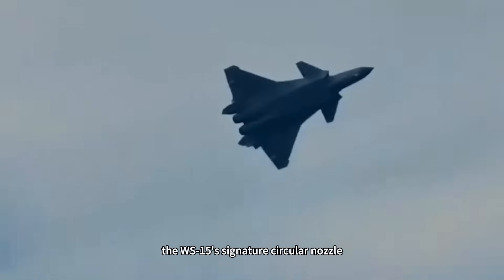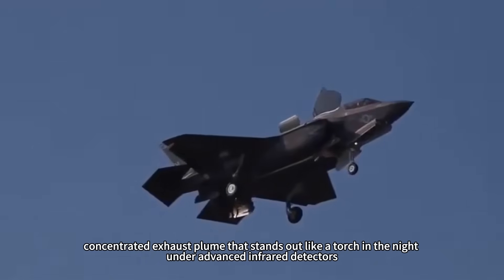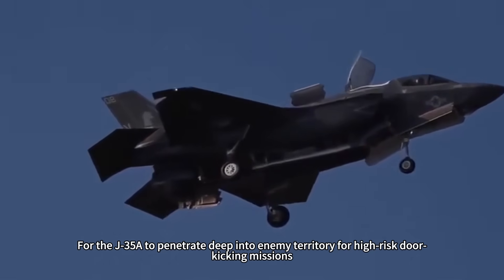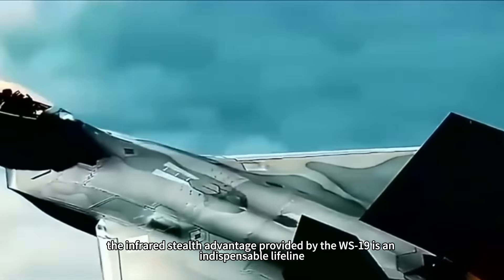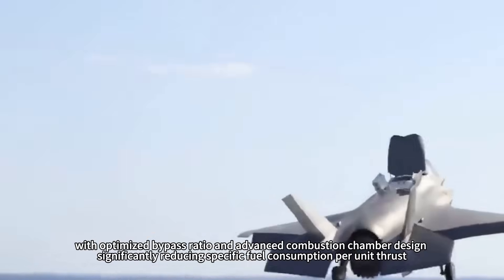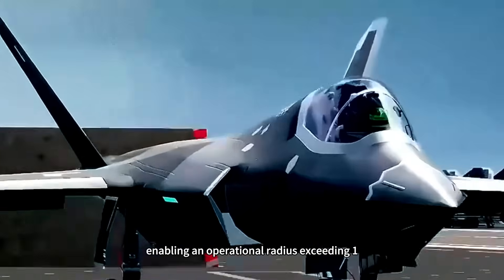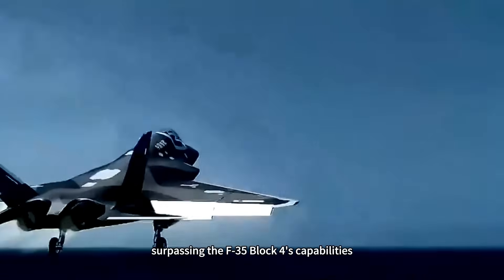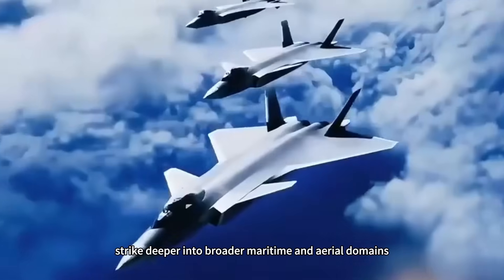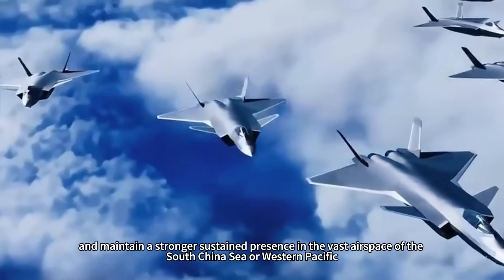In contrast, the WS-15's signature circular nozzle, though technically mature, emits a hot, concentrated exhaust plume that stands out like a torch in the night under advanced infrared detectors. For the J-35A to penetrate deep into enemy territory for high-risk missions, the infrared stealth advantage provided by the WS-19 is an indispensable lifeline. Its fuel efficiency is also superior — with optimized bypass ratio and advanced combustion chamber design significantly reducing specific fuel consumption — enabling an operational radius exceeding 1,500 kilometers, surpassing the F-35 Block IV's capabilities. Range equals combat power: it can carry more munitions, strike deeper into broader maritime and aerial domains, and maintain a stronger sustained presence in the South China Sea or Western Pacific.